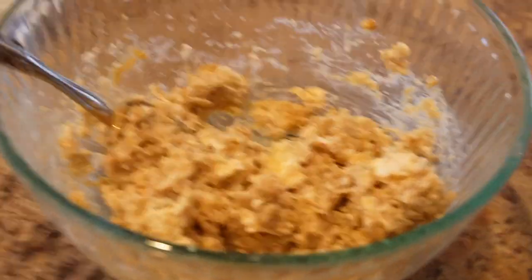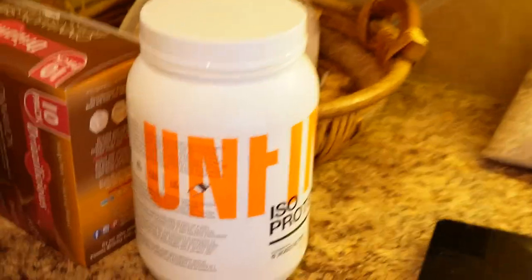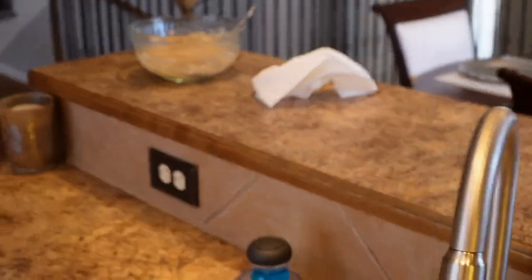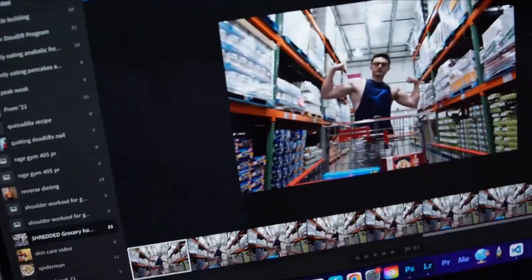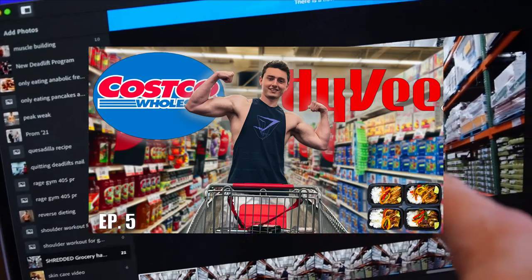Meal number one: 59 grams of oats, a scoop of protein powder, and 32 grams of peanut butter. I use the Jack Factory Unfinished ISO Protein — 110 calories — macros are on screen. Going to eat that and also finish a YouTube video going up today. It's the grocery haul video — if you haven't watched the grocery haul and meal prep video, go check that out.